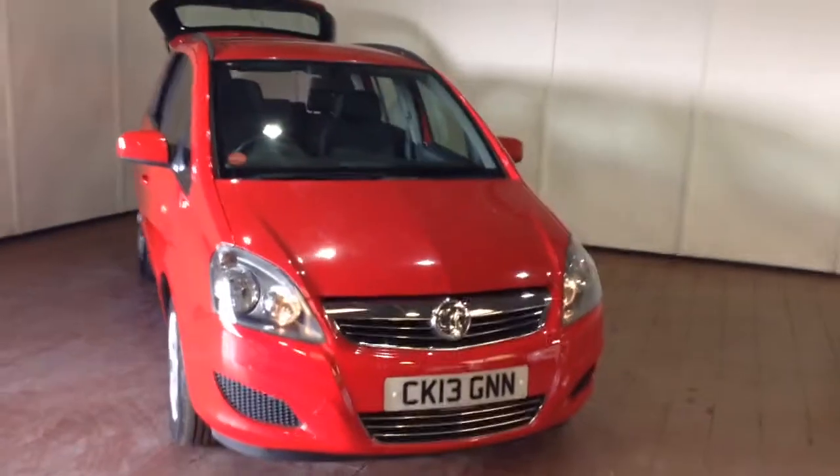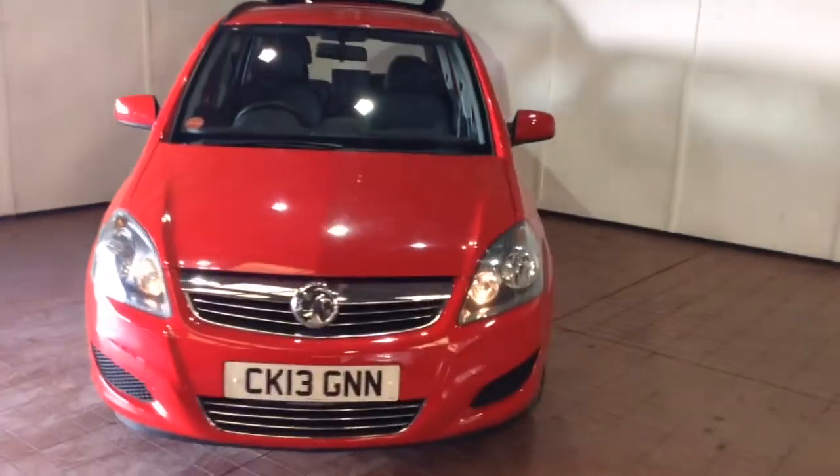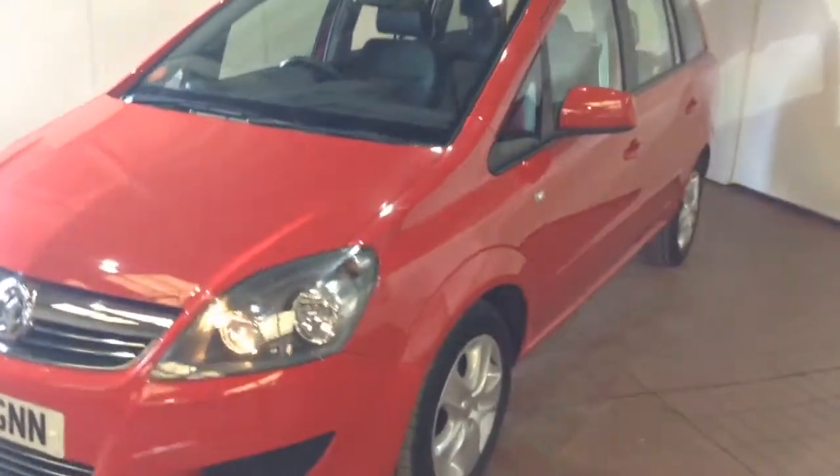Welcome to Wessex Garages in Newport. In our presentation for you today we have a Vauxhall Zafira exclusive nav model. This vehicle was first registered in 2013 on a 13 plate and comes finished in red.